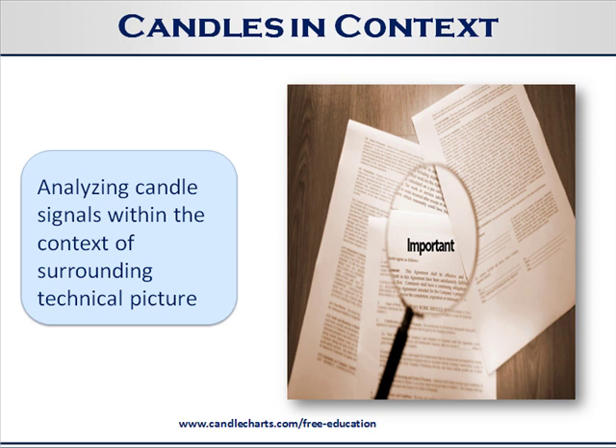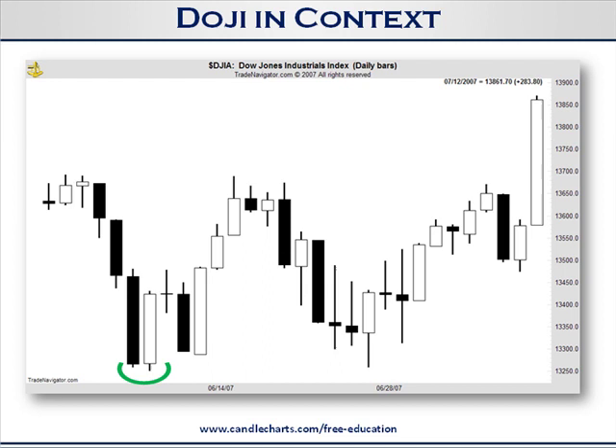So with that in mind, let's look at this piercing pattern in the green semicircle. A piercing pattern — just to refresh your memory — the market's in a downtrend. We have a relatively long black real body, then a white candle that gets deeply into the black real body; it has to be more than halfway into the black real body. As many of you may know, many of these candlestick signals can be used as support or resistance. So the low of the piercing pattern becomes support.